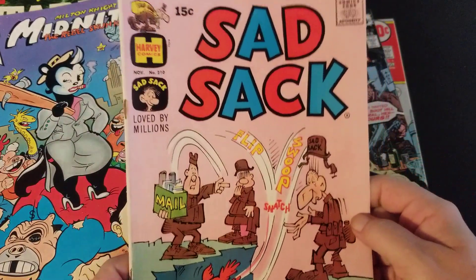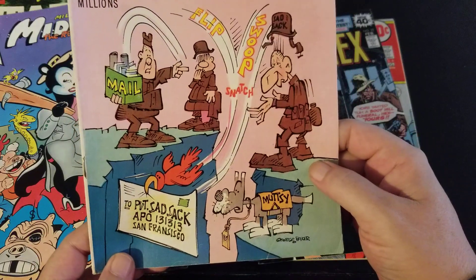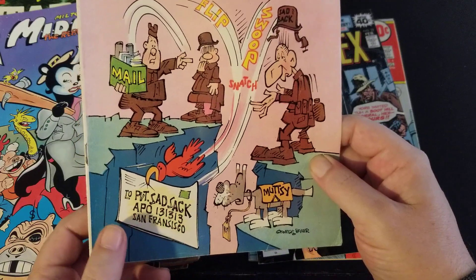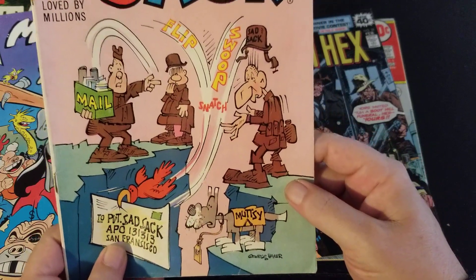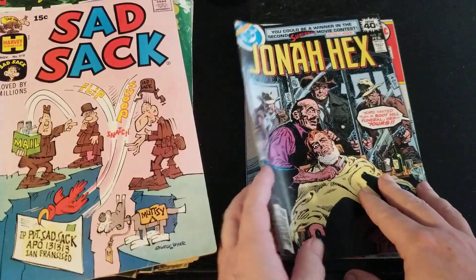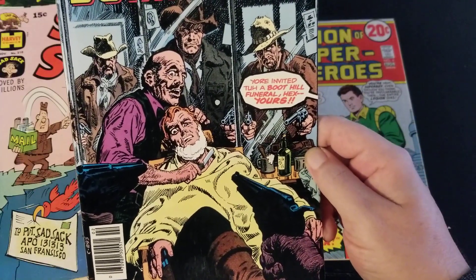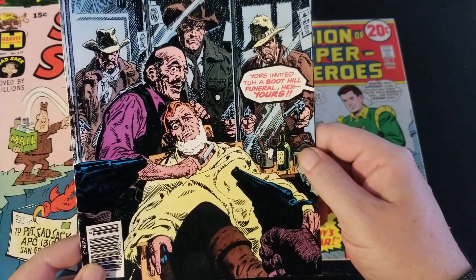Sad Sack — everybody's talking about Sad Sack recently. I picked this one up because it's a funny one. I used to have an APO address — APO stands for Army Post Office. I loved Sad Sack as a kid. Here's a Jonah Hex — I used to have a lot of Jonah Hex and then I lost them. Anytime I see a Jonah Hex with a cool cover that I like, I always want to snatch it up. That's a great cover.